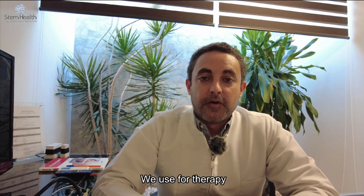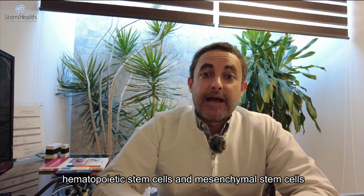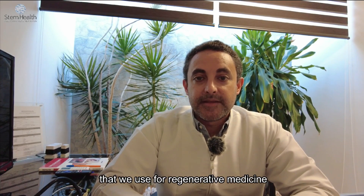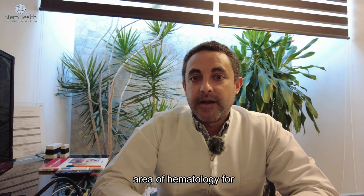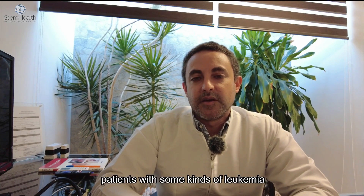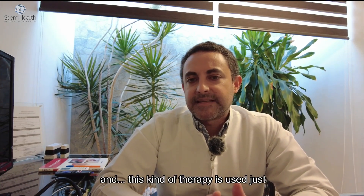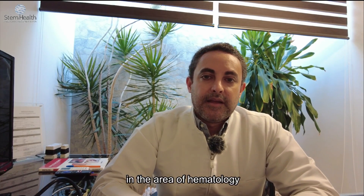We use for therapy hematopoietic stem cells and mesenchymal stem cells. Mesenchymal stem cells are the ones we use for regenerative medicine, while hematopoietic stem cells are used in the area of hematology for patients with some kinds of leukemia, and this therapy is used just in that area.